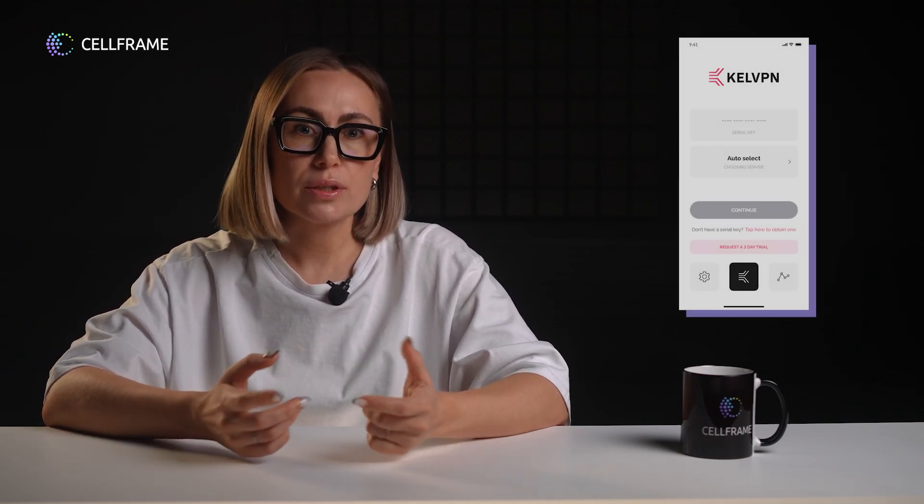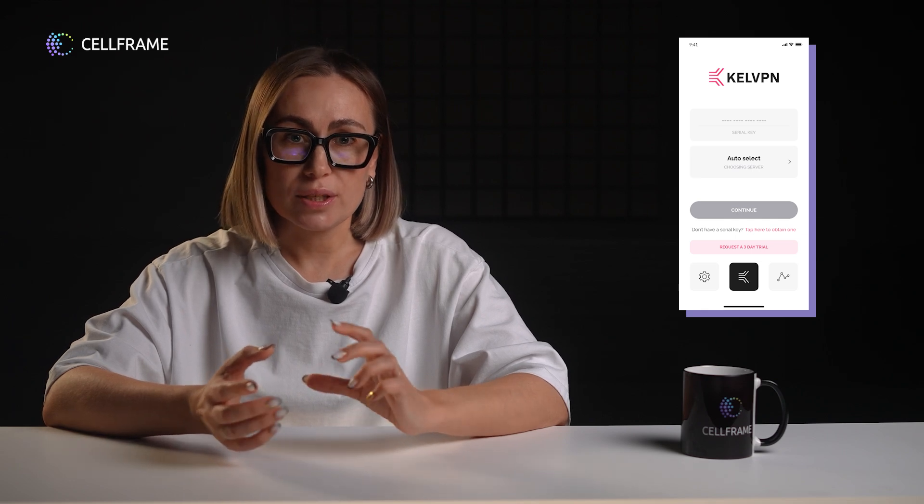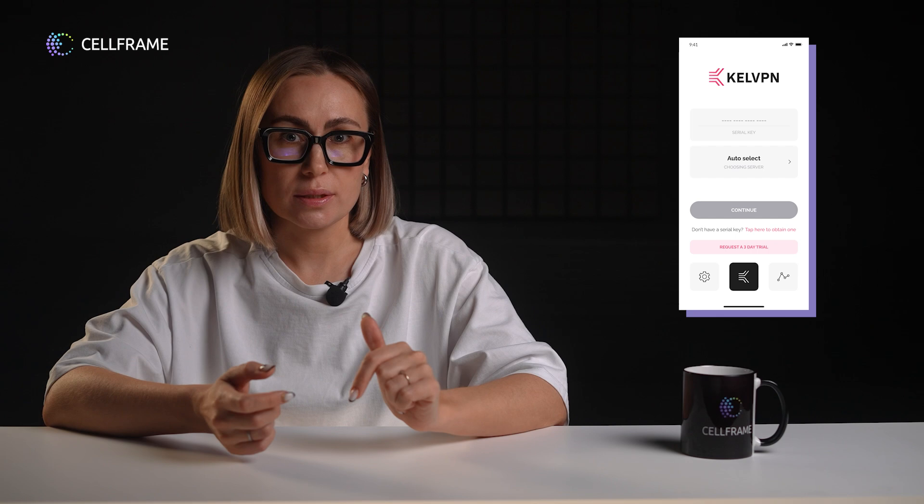The CalVPN team also continues to work on the Collaboration mode with CellFrame Dashboard. We recently released a new build to our internal testers and the whole beta community and received new feedback. Some of the problems identified for Collaborative mode have already been corrected. The logic of interaction between CalVPN and CellFrame Dashboard has been improved — now the Continue button will not work if there are errors in connecting CalVPN to CellFrame Dashboard via Web3 API, so the user will understand this even before attempting to connect. Transaction history was also debugged and now displays correctly. There are also notable improvements to the CalVPN website, including adjusted font size when switching orientation to landscape and back.